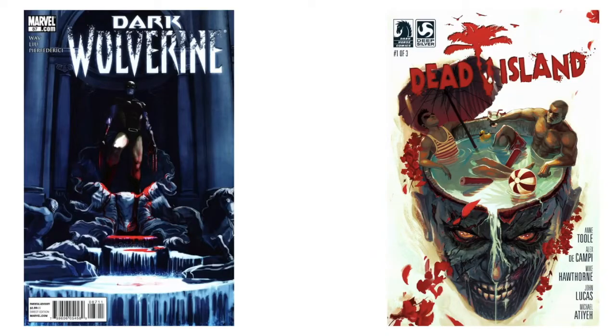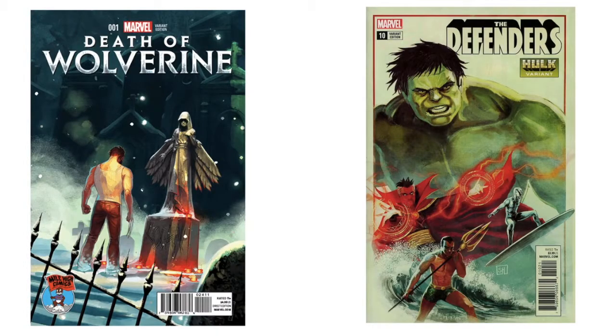'Dark Wolverine' — I think I've seen that in the quarter bin at Half Price Books. 'Dead Island' from Dark Horse — don't know that at all. 'Death of Wolverine' — this cover I like a lot. Let's look at it: this is a Mile High Comics store variant. We've got an angel here, dark blended colors in the background, a bright light. We don't have wavy hair — thank goodness on Logan — but I love this. He's confronting an angel upon his death.